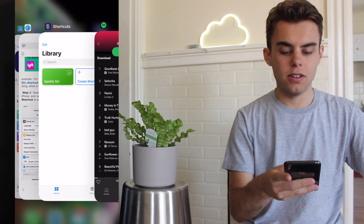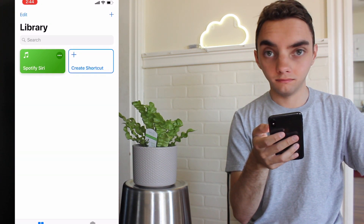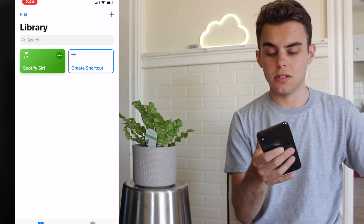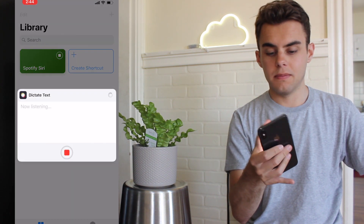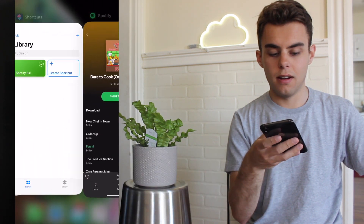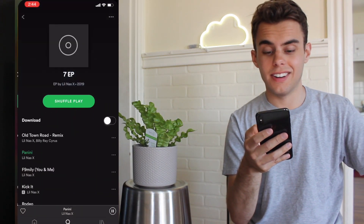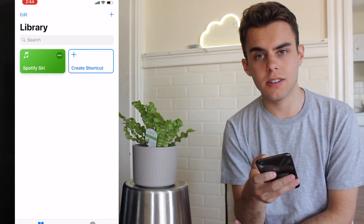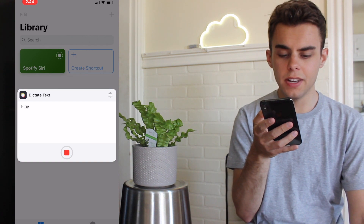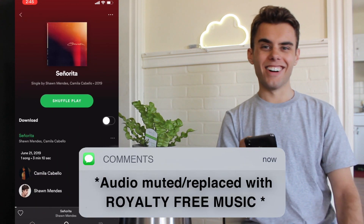Let's try the second one — I think it was Senorita by Shawn Mendes. Play Senorita by Shawn Mendes. That one didn't work, and I don't know why — it looks like it's loading and then it just stops. Let's try Panini. Play Panini by Lil Nas X. I got that even though I didn't even know what I was saying — that one worked. I don't know why Senorita didn't work. It could be because Shawn Mendes is with Camila Cabello on that. Let's try that: play Senorita by Shawn Mendes and Camila Cabello. Oh, okay — so you have to say both artists.